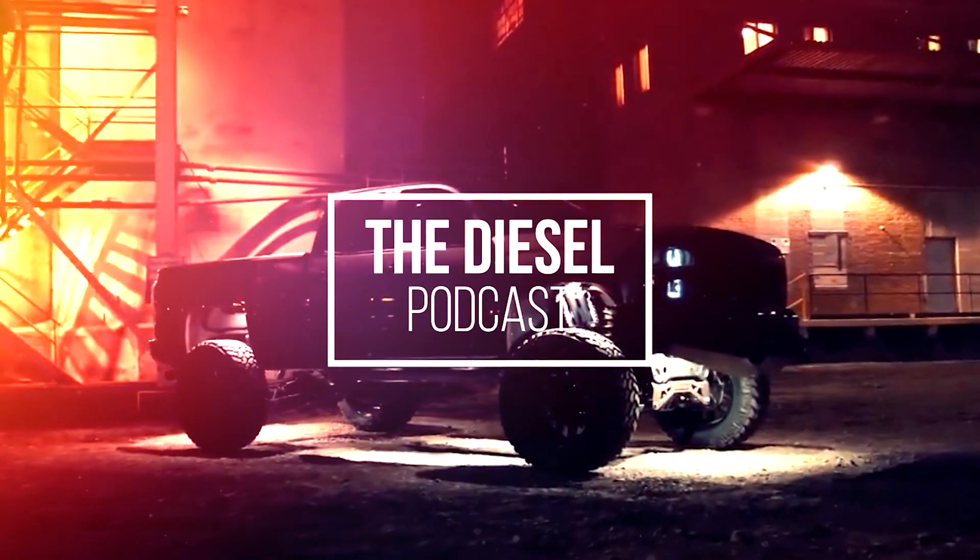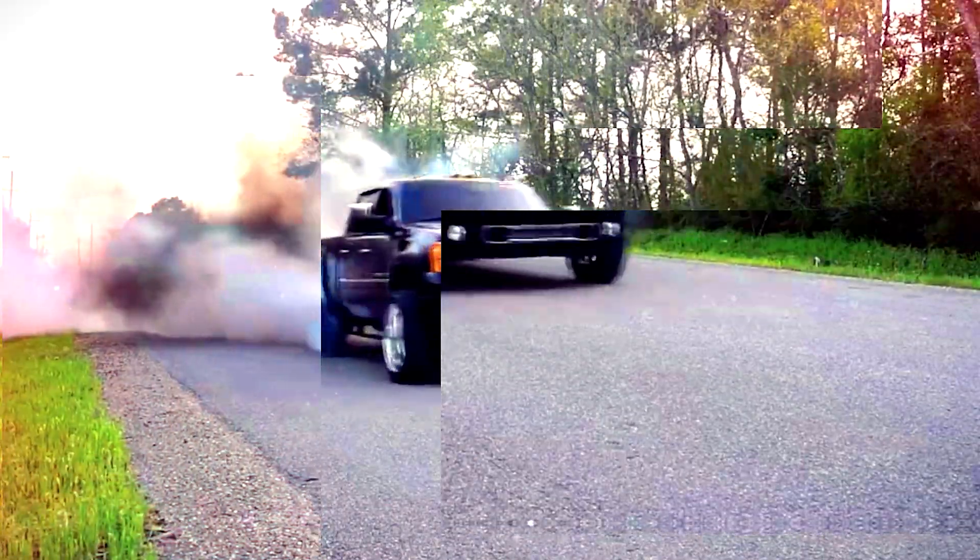This is Cory Willis with PVI and you're listening to the Diesel Podcast. I'm Adam Blottenberg from Diesel World. This is Dan, owner of Dan's Diesel Performance. I'm Christian Roth of BD Diesel. I'm Brayden Fleece and you're listening to the Diesel Podcast.